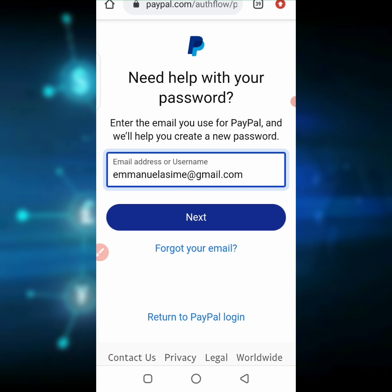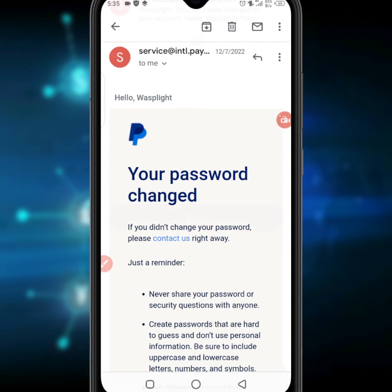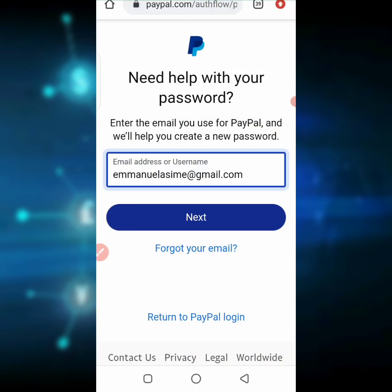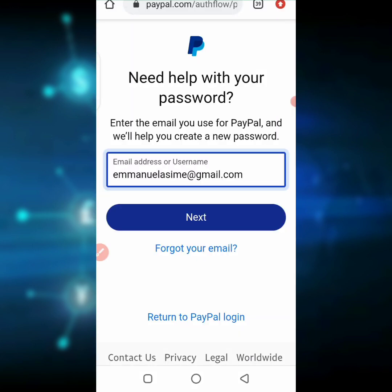Once you change it, PayPal will send you a confirmation email saying you've successfully changed your password. Then try logging in again on just one device — preferably your mobile phone. I believe this process will work because I have been using it myself whenever I see the 'sorry, I couldn't confirm it is you' error. I change my password completely and then log back into the account, as you saw working earlier in this video.